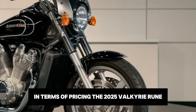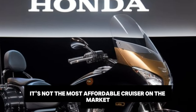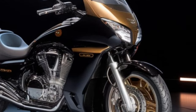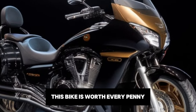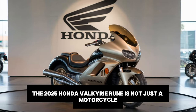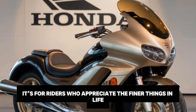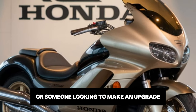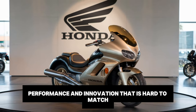In terms of pricing, the 2025 Valkyrie Rune is positioned as a premium offering. While it's not the most affordable cruiser on the market, it delivers exceptional value for what you get — from its performance and features to its build quality and exclusivity, this bike is worth every penny for those who want the best. The 2025 Honda Valkyrie Rune is not just a motorcycle, it's a statement. It's for riders who appreciate the finer things in life and aren't afraid to stand out from the crowd. Whether you're a seasoned biker or someone looking to make an upgrade, this machine offers a unique blend of luxury, performance and innovation that is hard to match.